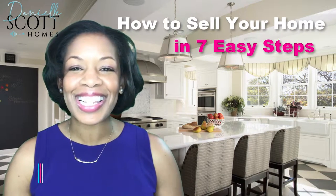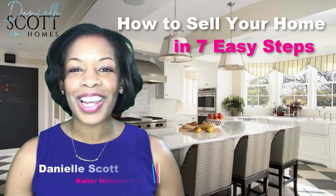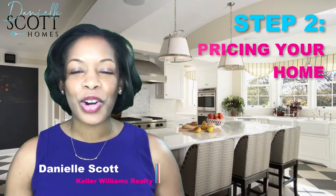How to sell your home in seven easy steps. I'm Danielle Scott with Keller Williams Realty. Step two: pricing your home.